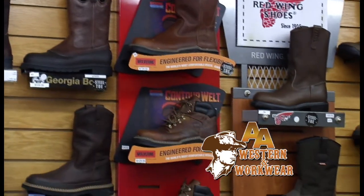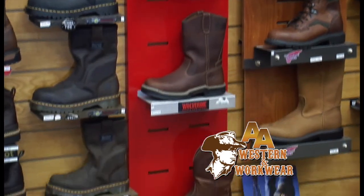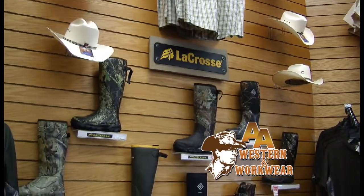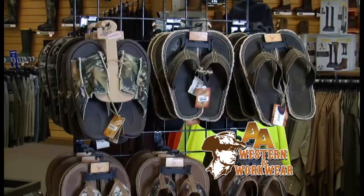Jody, you've got us covered on the work boots, but you've also got us covered on the rubber boots as well. I've spent a lot of hours in some LaCrosse ankle boots. Tell us about those. Oh yeah, we've got LaCrosse, we've got Muck — for farming, hunting, whatever your desire is. And we also got the rain suits as well. So whatever you need, whatever you want, we can get you outfitted. If you can imagine it, we can get it.